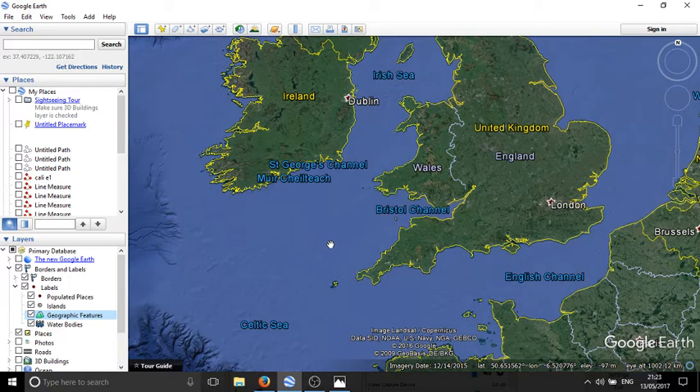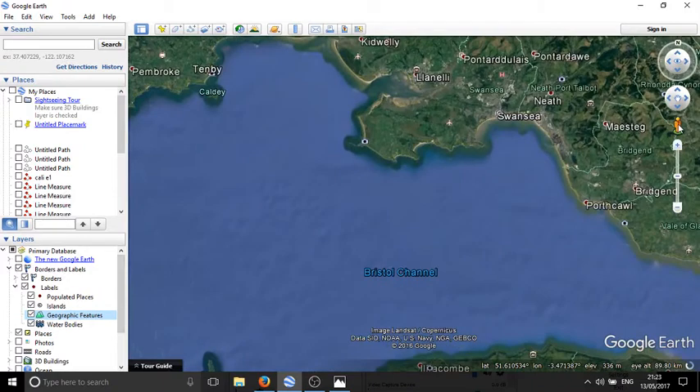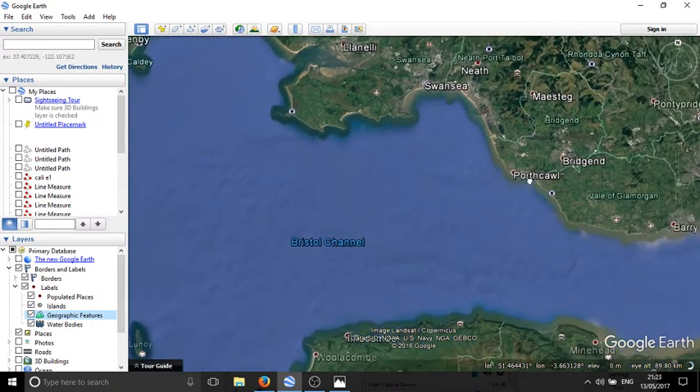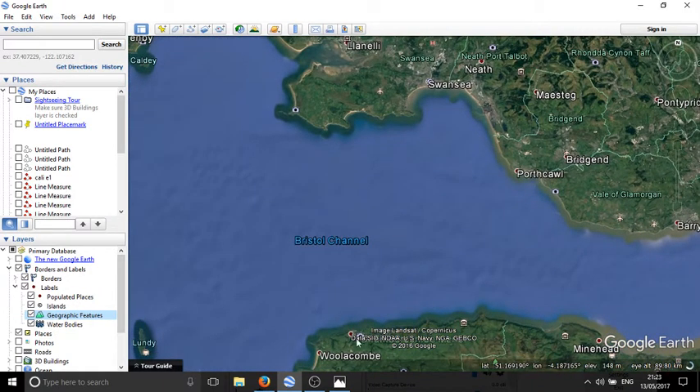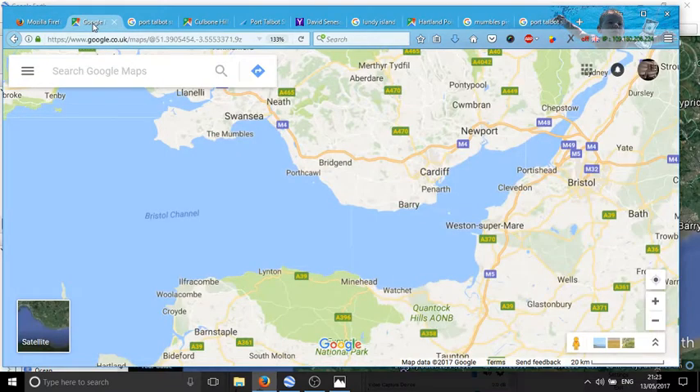Just to give everyone a quick introduction — this is where we are. We're going to be talking about the area here in the Bristol Channel. I'll zoom in a bit so we can see what we're talking about. Here's North Devon and here is Swansea Bay. I'll take us into a picture of Swansea Bay to start us off.